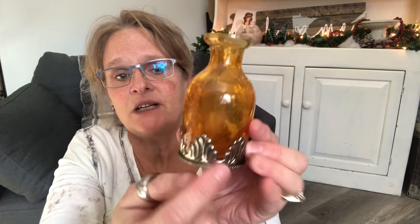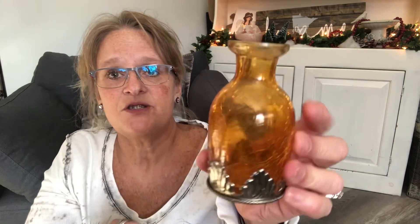The other crackle glass piece I wanted to show you is a cruet — and I haven't been able to find one with the metal bottom like this. I'm not certain it's sterling; there's no mark on it. It might be pewter, but it's just beautiful. If you know anything about this, please comment below.